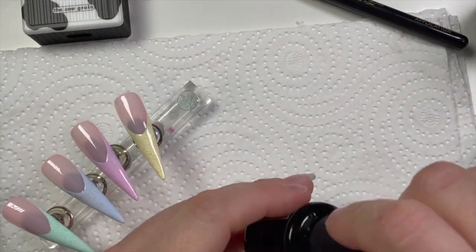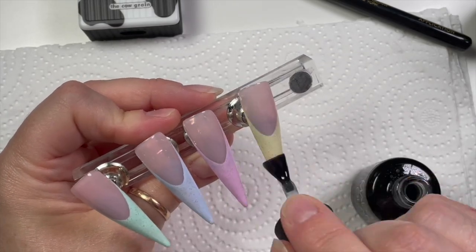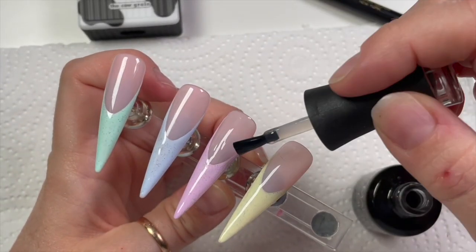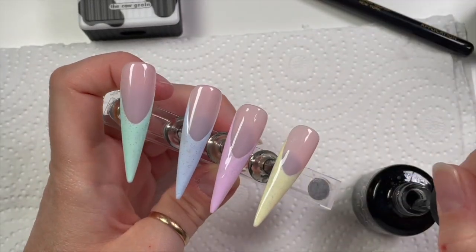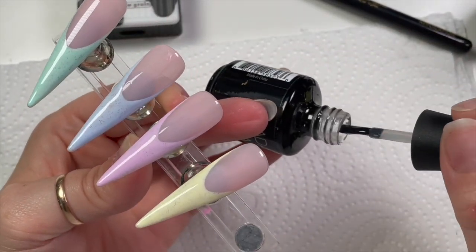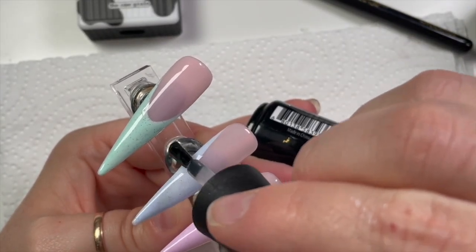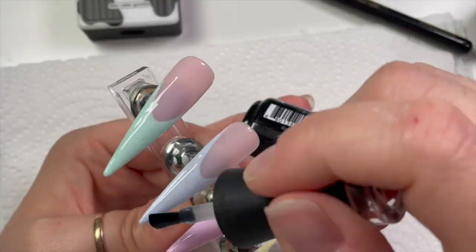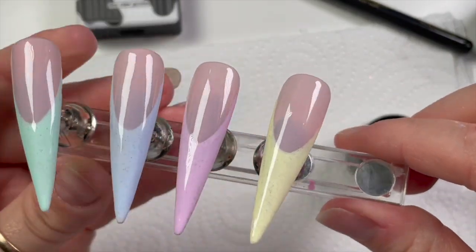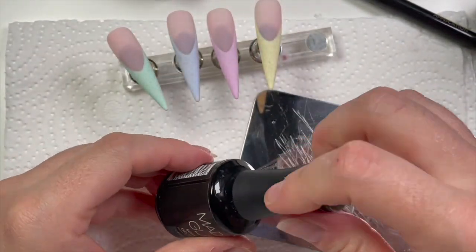We haven't finished yet, but I want to seal this in because the cow print is going to be slightly textured — slightly embossed. Firstly we need to go over with the velvet matte top coat. Make sure you've covered the whole nail, especially the side walls — sometimes I concentrate too much on the top and forget the sides, so just make sure you get those side walls properly covered and then cure it.